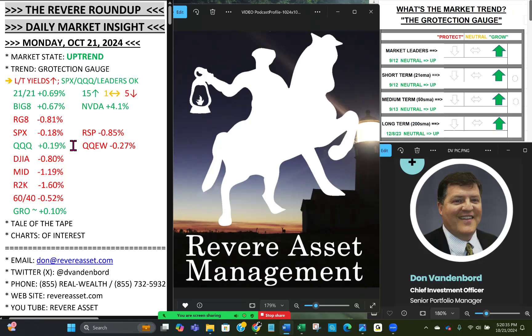The S&P 500 opened down 0.15%, had a harsh sell-off in the morning as the 10-year spiked, then made a decent comeback, ending down 0.18% — bouncing at the 8-day exponential moving average. Equal weight was down 0.85%. NASDAQ 100, the leader, was up two-tenths of a percent; equal weight down 0.27. The Dow got hit hard, down 0.8%. Mid-caps down 1.2%. Russell 2000 small-caps down 1.6%. Our flagship growth action portfolio was up 0.10%, led by NVIDIA.